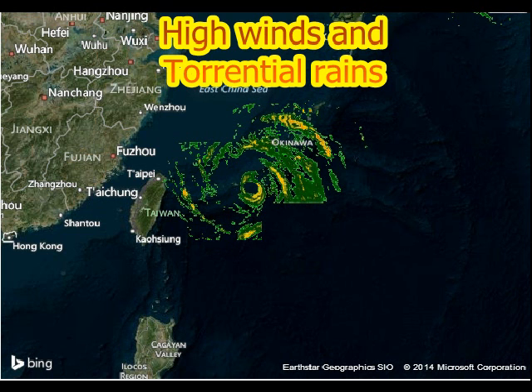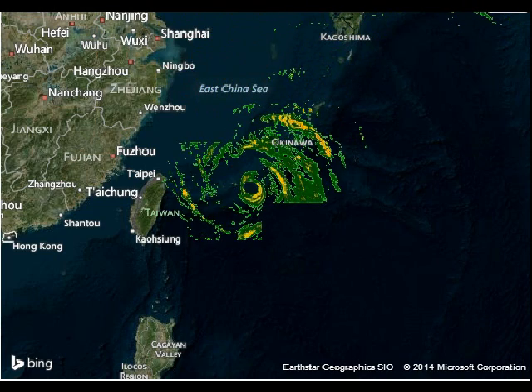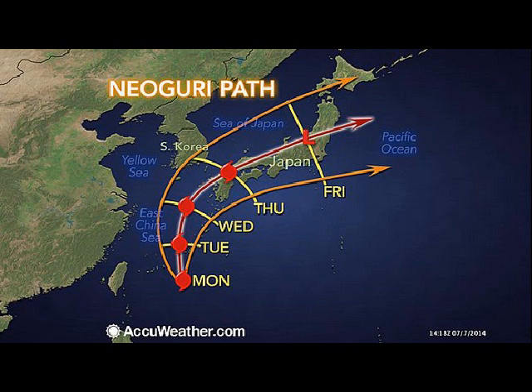This thing is supposed to track right up beside Kagoshima and then cut back across. You can see the forecast track right here. Right now it is a Category 3, and it is going to cut right across mainland Japan.